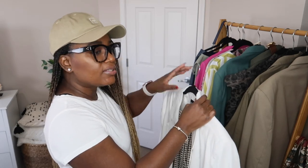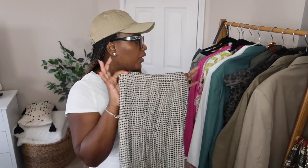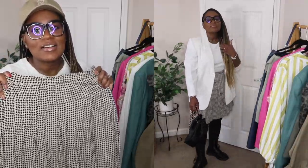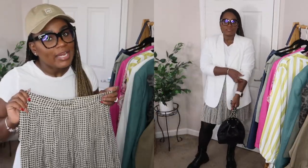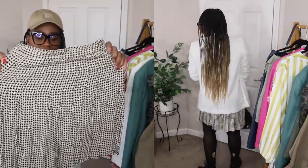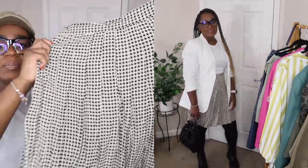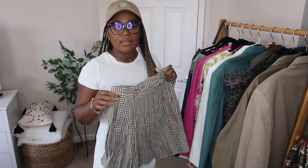This next skirt I'm going to pair with the white blazer. When I picked this up I immediately thought of the Gucci logo tights — I've been low-key wanting to get those. I'm going to add it to my budget-friendly luxury list and I'll share that video with you guys soon. It's a houndstooth print, it's pleated, very flowy, and I think I could actually get away with wearing this in the office with tights and loafers.